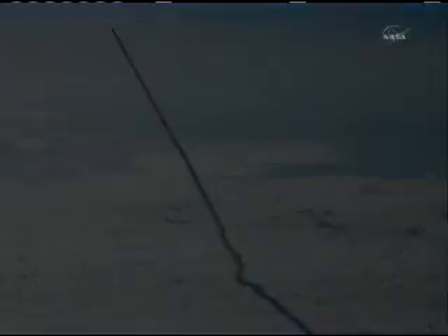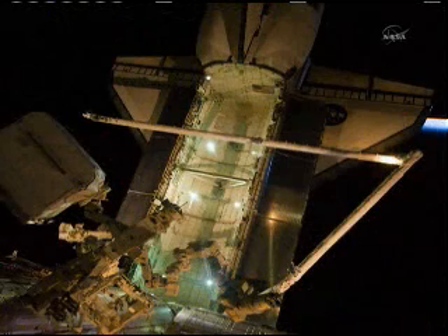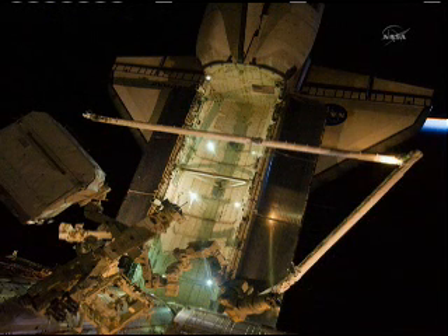On the second day we started working robotics. You can see the shuttle's robotic arm with the boom — the OBSS, the Orbiter Boom Sensor System — which we used to inspect our heat shields, like we've been doing on the last couple dozen missions.